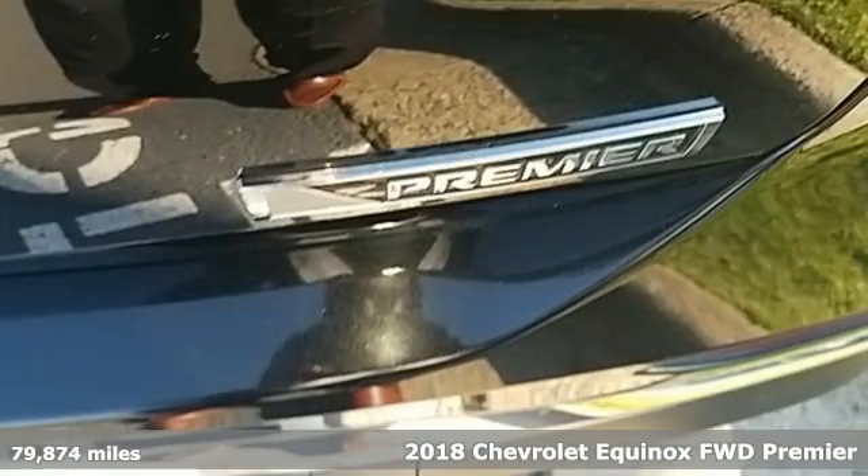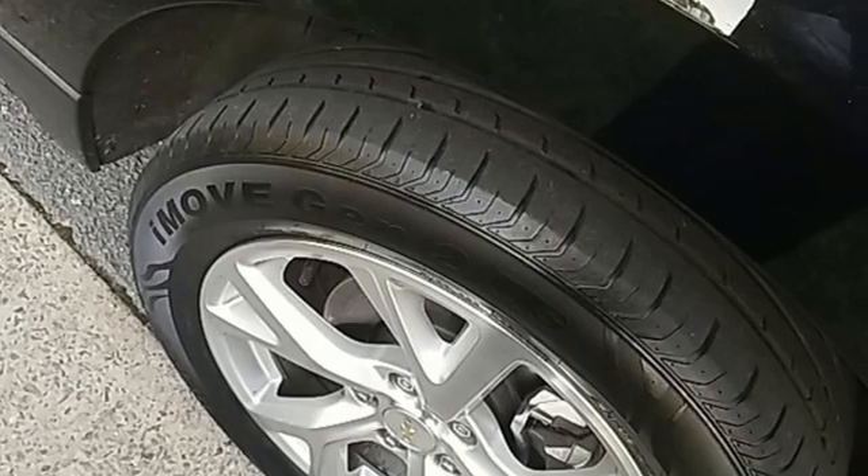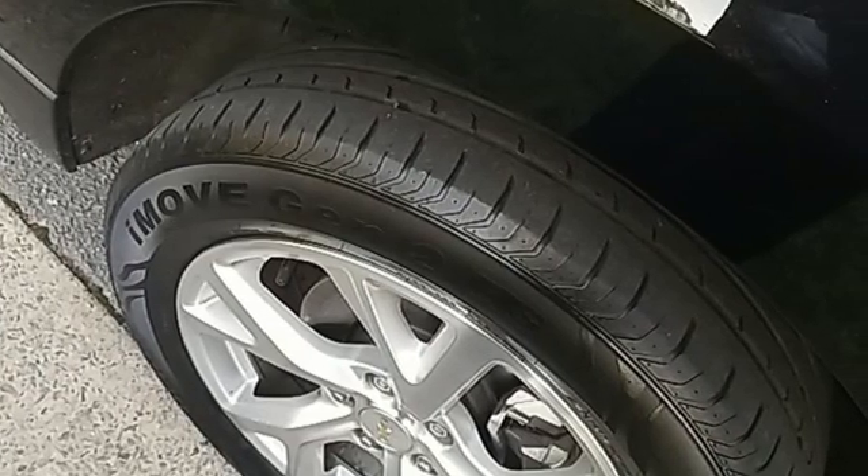Features include intercooled turbo inline four-cylinder engine, front heated leather bucket seats, streaming audio, rear parking sensors, and dual zone climate control.